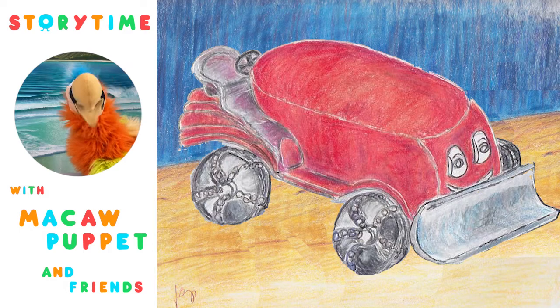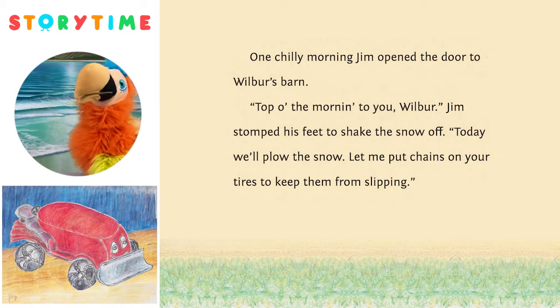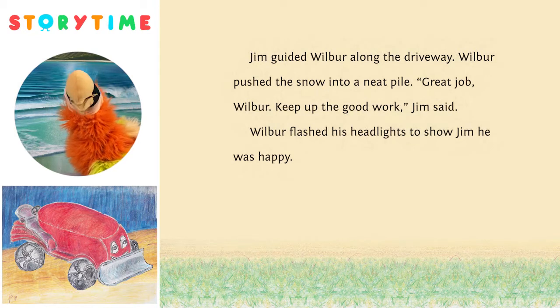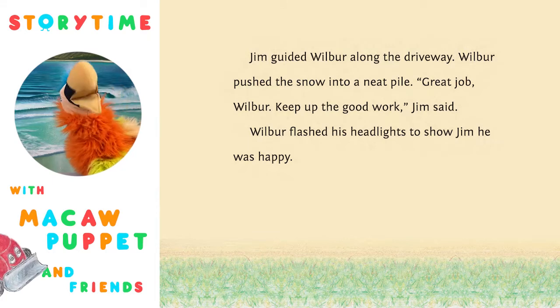That's to help plow the snow off the roads. Go, Wilbur! One chilly morning, Jim opened the door to Wilbur's barn. 'Top of the morning to you, Wilbur.' Jim stomped his feet to shake the snow off. 'Today, we'll plow the snow. Let me put chains on your tires to keep you from slipping.' Jim guided Wilbur along the driveway. Wilbur pushed the snow into a neat pile. 'Great job, Wilbur. Keep up the good work,' Jim said. Wilbur flashed his headlights to show Jim he was happy.